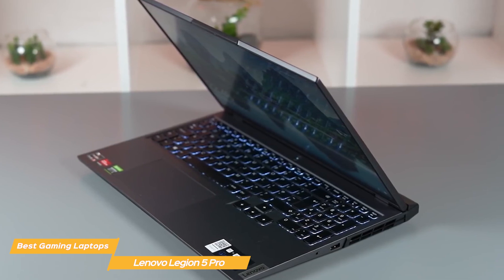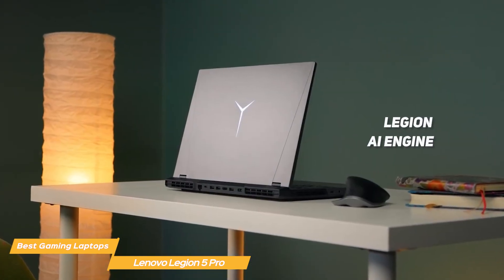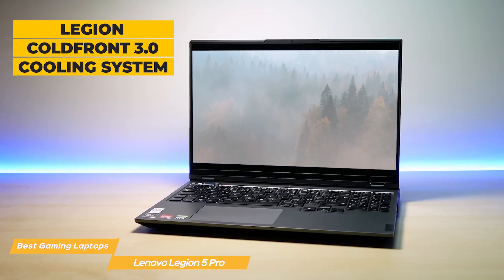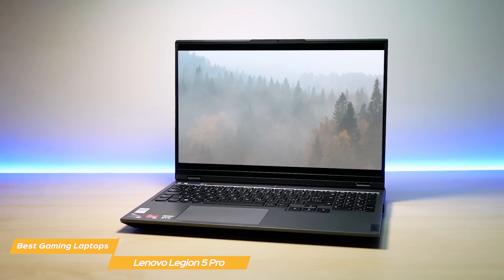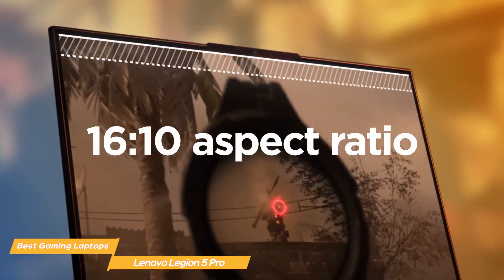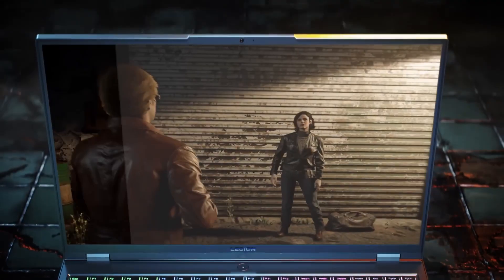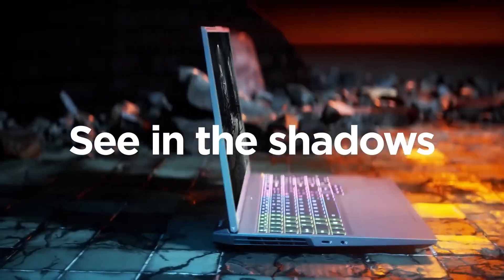What sets the Legion 5 Pro apart from its competition is its adaptability. With the Legion AI engine, you can switch from performance mode to quiet mode with just a few clicks, so you can game without disturbing your roommates or your family. Additionally, the Legion Cold Front 3.0 cooling system will keep your laptop cool and quiet even during extended gaming sessions. The Legion 5 Pro also has a fantastic display — the 15.6-inch FHD IPS display boasts a 165Hz refresh rate, making for smooth and fluid gameplay. With 100% sRGB color gamut coverage, you'll enjoy vibrant and accurate colors.